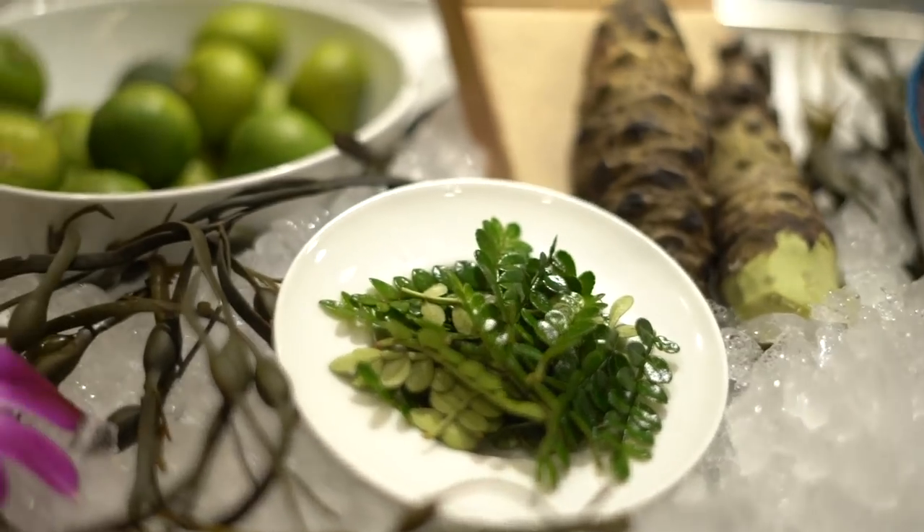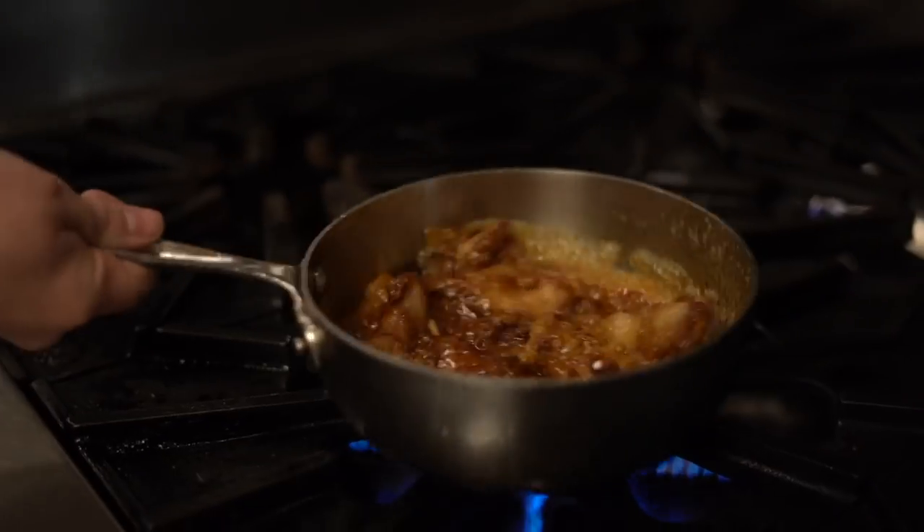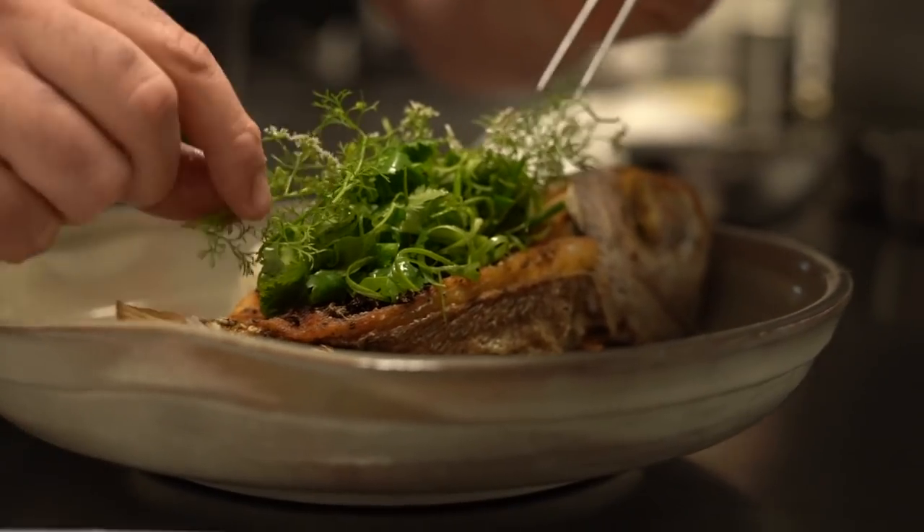We have just arrived at Cut by Wolfgang Puck. This is a global modern steakhouse with a constantly evolving menu. Basically, they're putting a contemporary twist on a classic concept. Let's check it out.